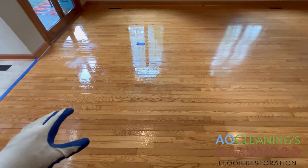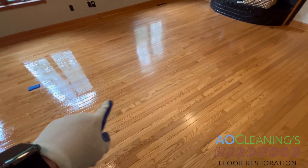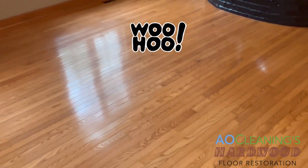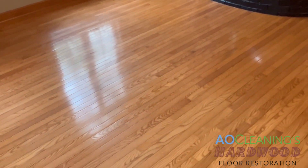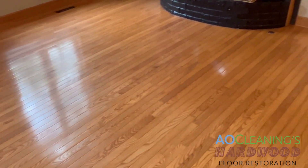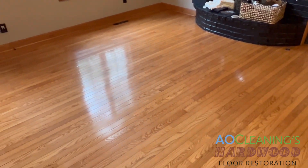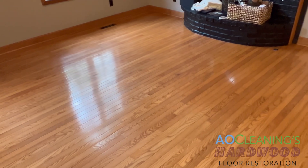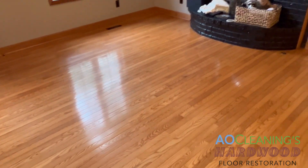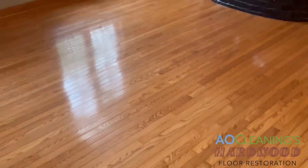Little update from AO Cleaning — we've got this emulsifying and let it dwell. Look at that side that's already done: back to original state, no more film. We're going to clean and buff it to pop that sheen — just like buffing a car. It's going to be an awesome look. That's why it's important to keep your hardwoods maintained. Before you floor it, let us restore it.